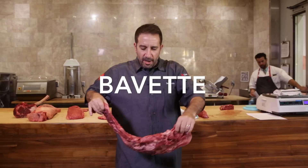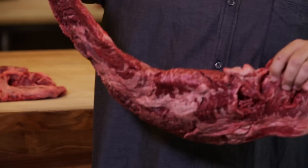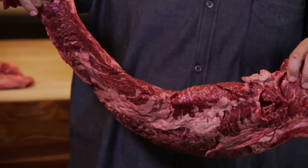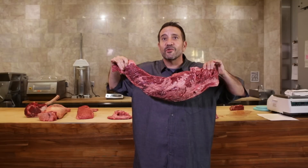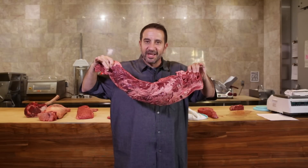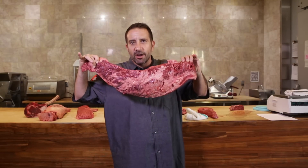Another cut we do here is called a bavette. In French, bavette translates to 'bib' in English — so it looks like a bib. We call it a bib steak here in the United States. It's a very common steak in France.